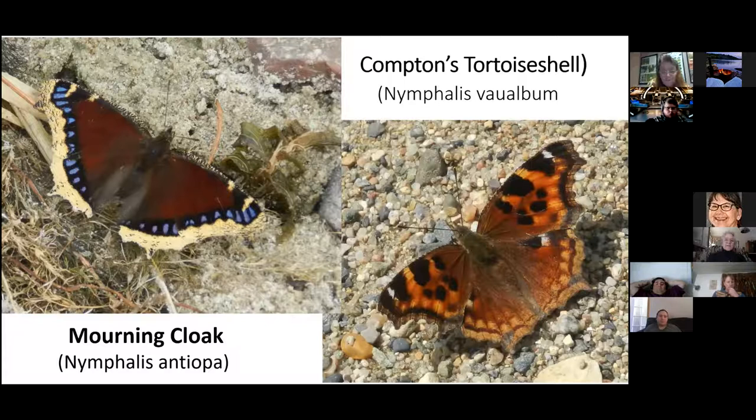Mourning Cloaks and Compton's Tortoiseshells are the first two species to come out in spring, and you should be starting to see them. We see them so early because they hibernate through winter — many go into garages, shingles, or nooks in trees. They'll be coming out shortly, mating, and producing a summer brood. I see Mourning Cloaks on the road all the time, but Compton's less so — they tend to be in yards, near birch and aspen trees.